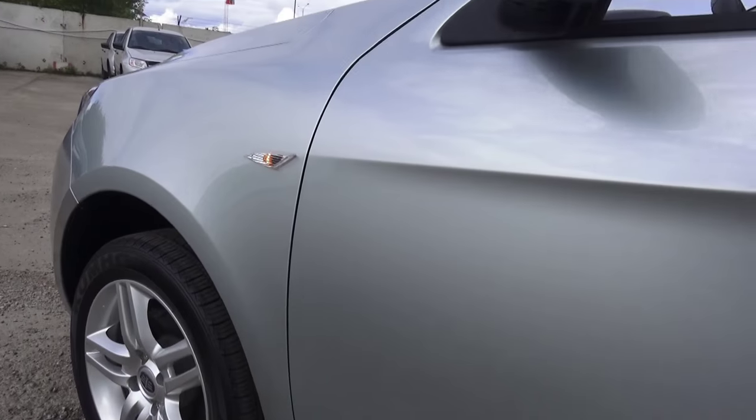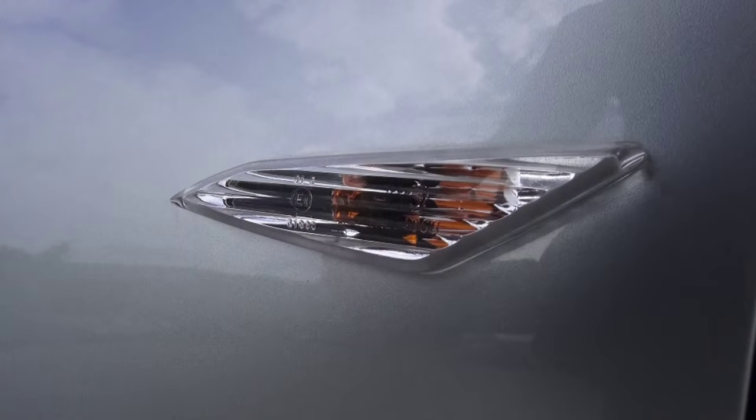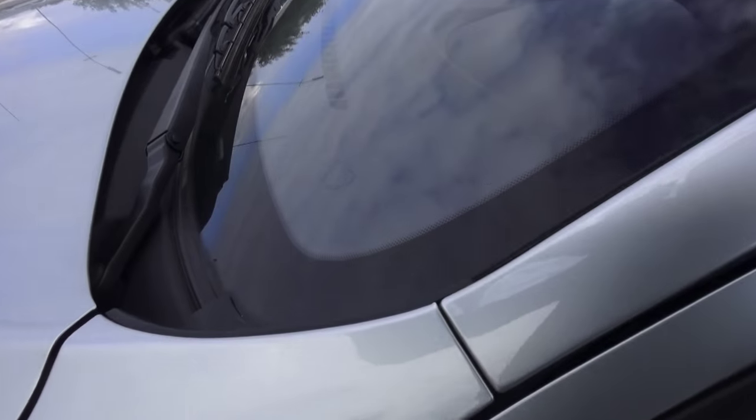Turn signal stalk on front fenders. Heated windshield wipers in this area.